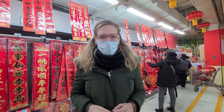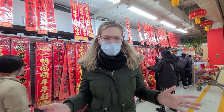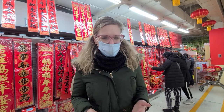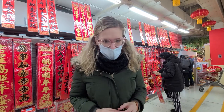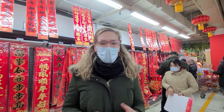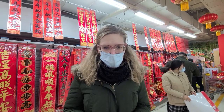Hi, welcome to a new video. As you can see behind me, it's almost Chinese New Year. You might think of fireworks and traveling to see family when you think of Chinese New Year or Spring Festival, but there is actually a lot more to it than that. So today I am here in a supermarket and in today's video I'm going to talk about how Chinese people prepare for Chinese New Year and how they celebrate Spring Festival.